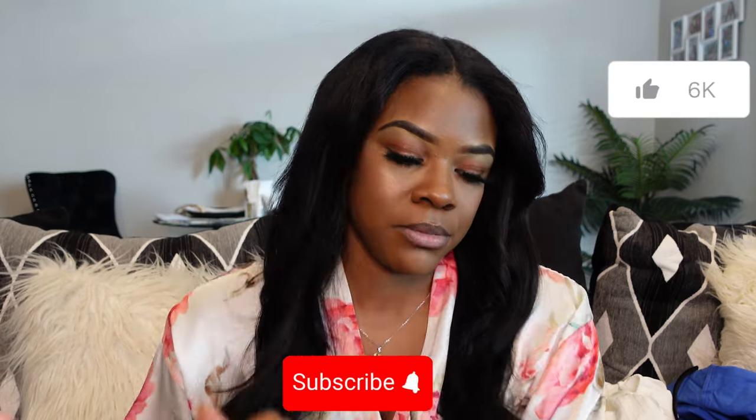Hey y'all, welcome back to my channel! Today's video is going to be another Shein haul — thank you so much Shein for sponsoring this video. I'm not sure if I've done a sit-down haul since I've been in my new place. If you're new here, my name is Akira Janae — don't forget to subscribe and join the family before you leave!